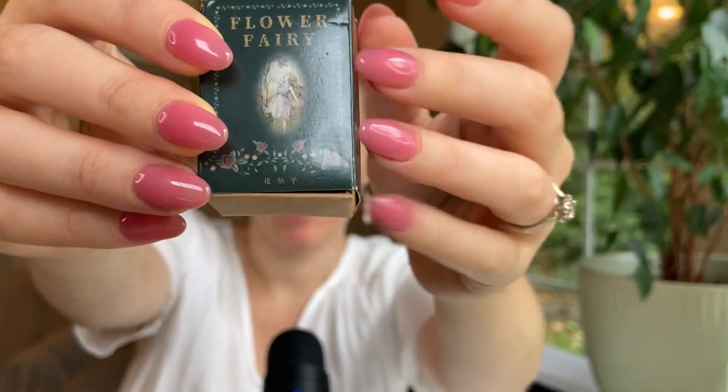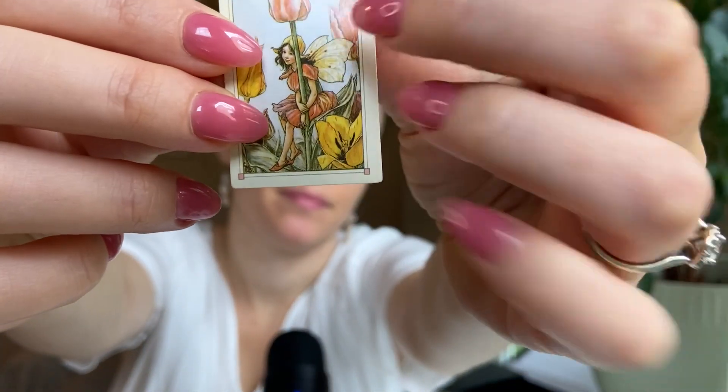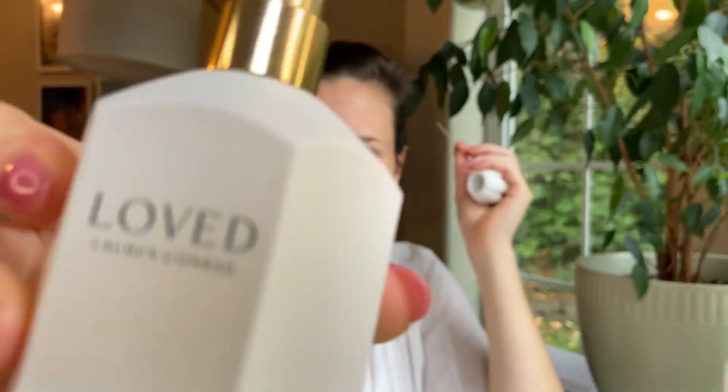I've got my Flower Fairy deck of cards because this is a very floral fragrance. Today's card is the Tulip Fairy. I'm going to take the cap off — we've got a gold atomizer. I was kind of thinking it'd be silver to match the gray writing, but it's gold. Alright, I'm going to give this a spray and let it dry down.